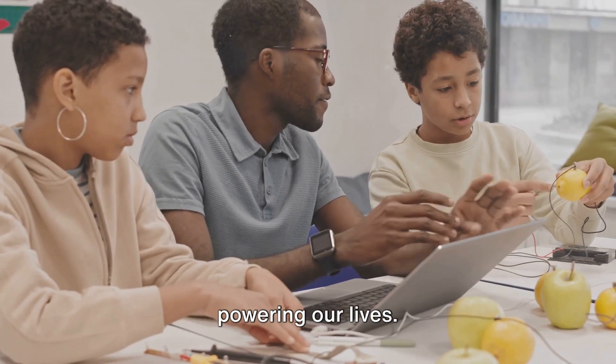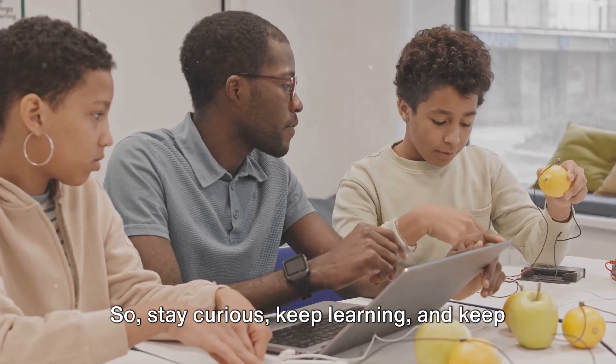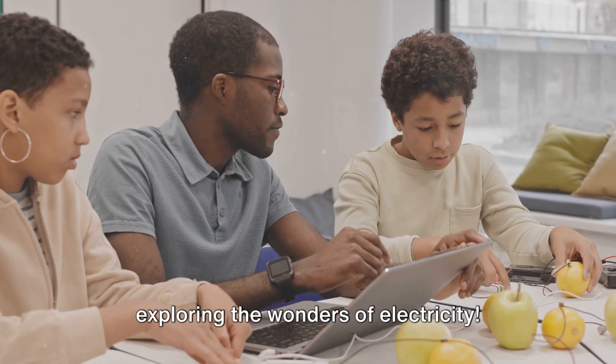Remember, electricity is all around us, powering our lives. So, stay curious, keep learning, and keep exploring the wonders of electricity.